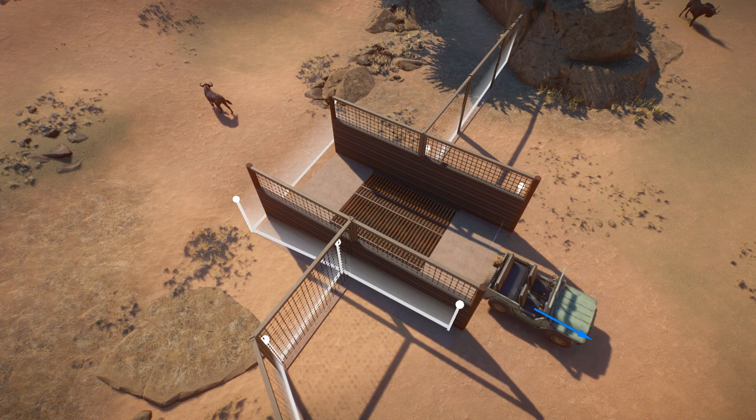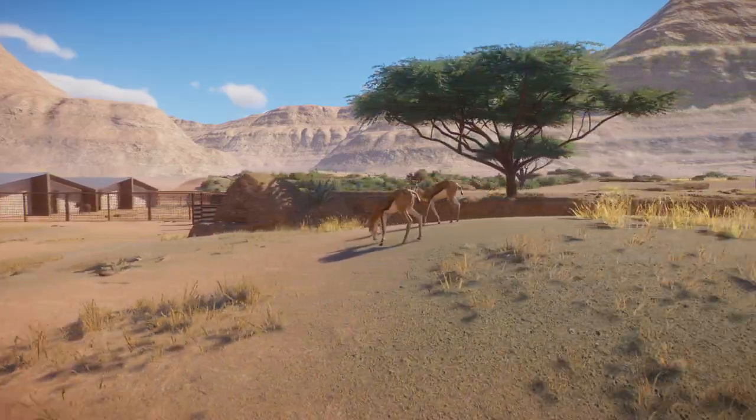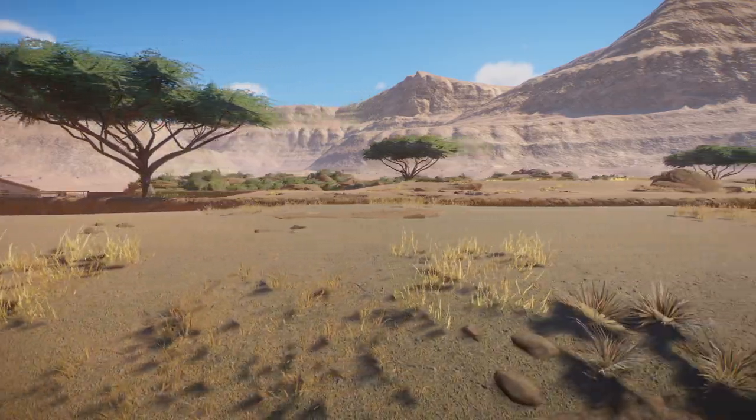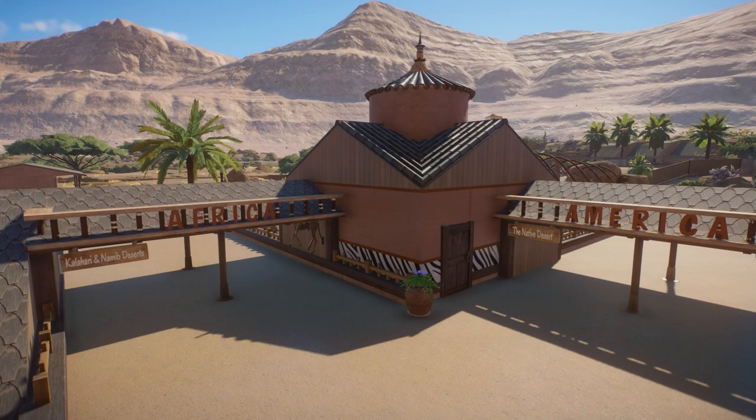These savannahs are part of the Kalahari and Namib desert area in the drylands. I'll soon continue and probably finish this area with a few additional species and adjustments. If you want to see how this all turns out, make sure to subscribe to the channel and don't forget to leave this video a like.